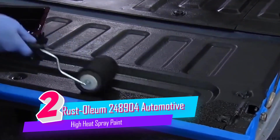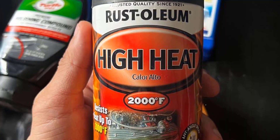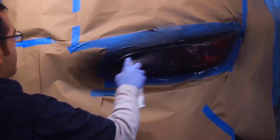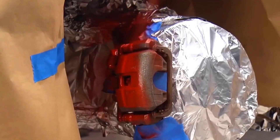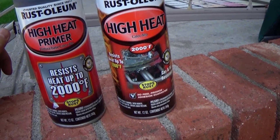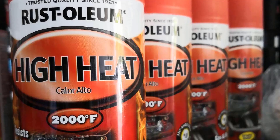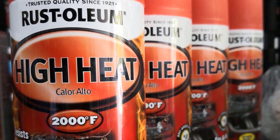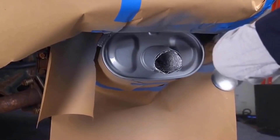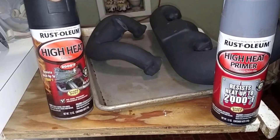Number 2. Rust-Oleum 248904 High Heat Spray Paint. Rust-Oleum High Heat Enamel Spray Paint is formulated for use on surfaces that reach intermittent heat of up to 2,000 degrees Fahrenheit. Protective enamel creates a durable coating that dries fast for quick completion. Convenient any-angle spray technology with unique comfort spray tip reduces finger fatigue while painting. Tough enamel features stops-rust formula to prevent corrosion and rust with ultimate protection. Ideal for use on automotive parts and surfaces subject to intermittent high heat up to 2,000 degrees Fahrenheit.